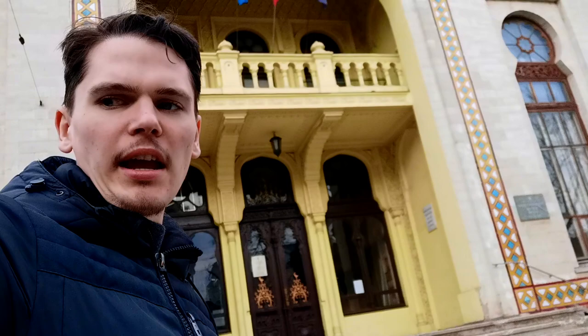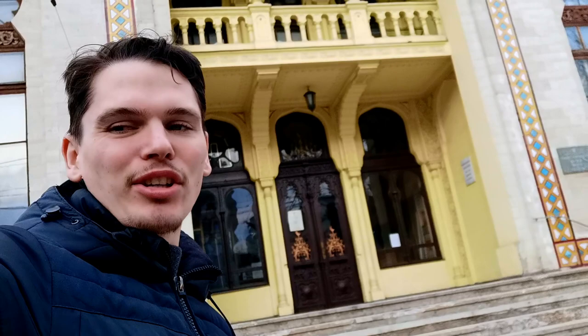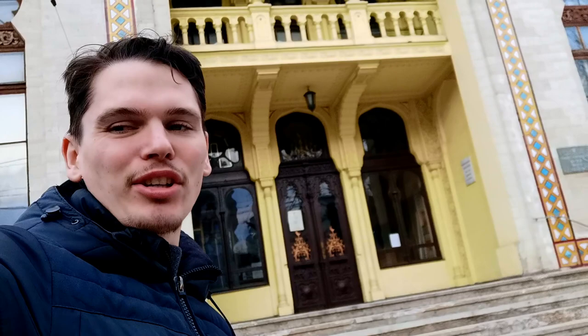Behind me, the beautiful Museum of Ethnographics and Natural History, where we will learn about the culture and natural history of this amazing country, Moldova — just 50 cents entry. Let's go and check it out.